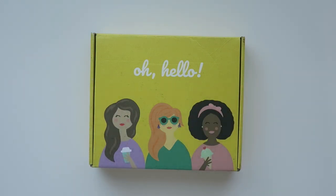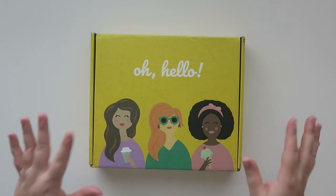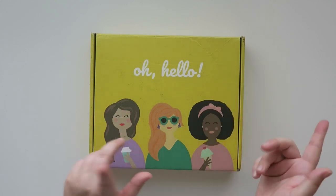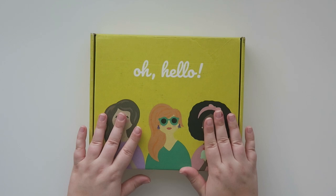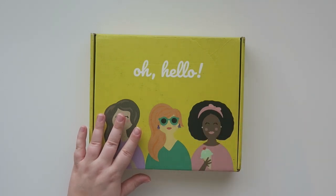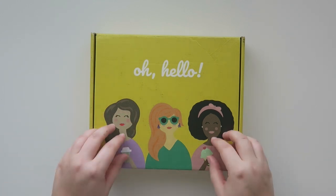Oh hello and welcome back to my channel. Today I'm going to be sharing an open box of the newest Oh Hello box. Kayla and I — Kayla's the shop owner — got to meet at Go Wild this past year and I did a couple of orders from her shop. I absolutely love Blobby. Blobby is like my jam for sure, but I have never gotten an Oh Hello box.